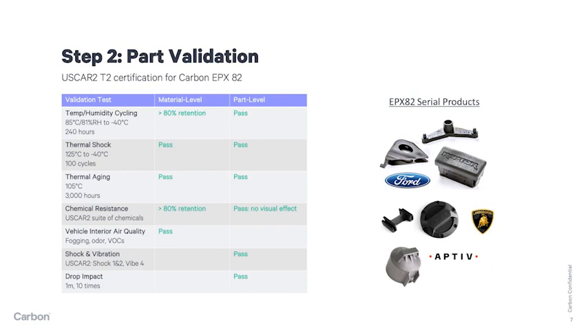As shown on the slide, Carbon has successfully validated numerous components that are running in serial production today.